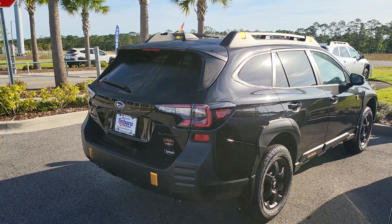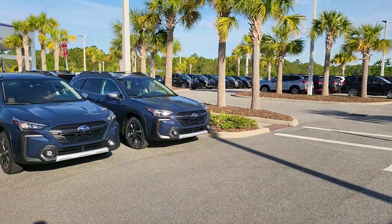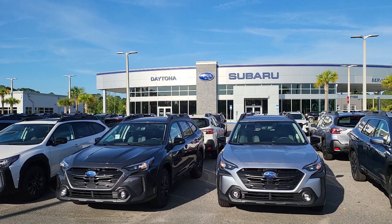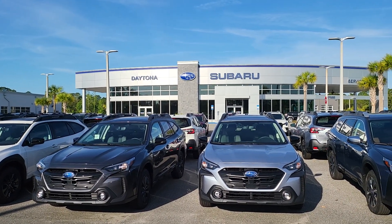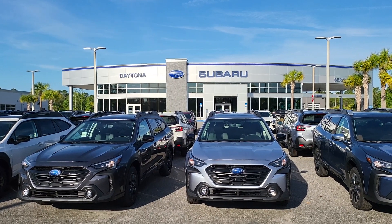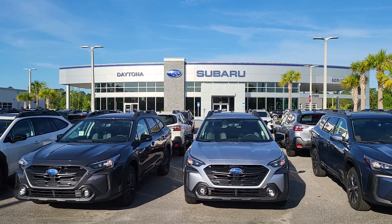I would love to answer any questions that you have about these vehicles, so please feel free to give me a call. Again, it's Austin over at Subaru of Daytona. My office line is 386-236-4030. Thank you and have a great day. Bye.